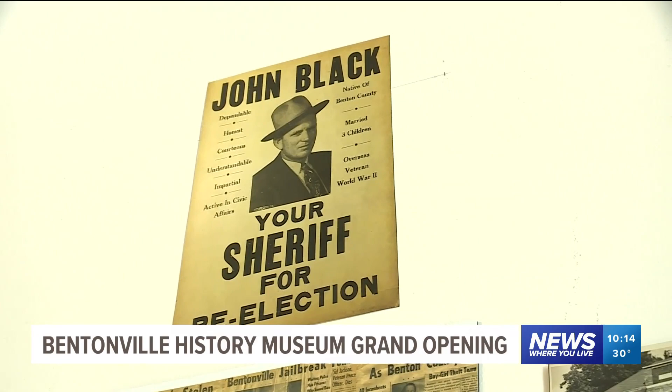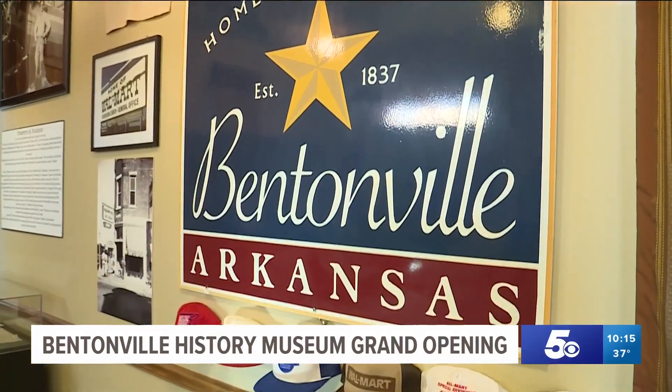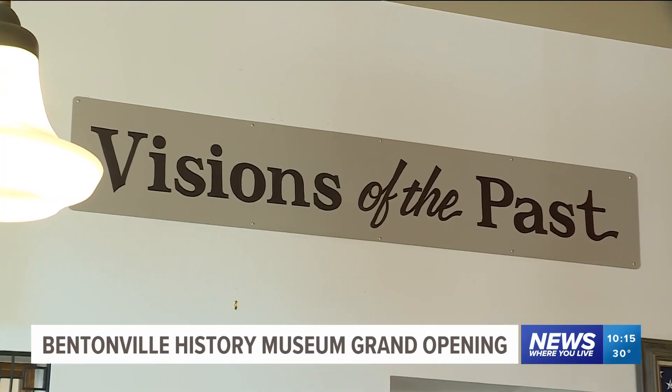Visions of the past and a nod to the Walton family's legacy. I think to Bentonville, it means a space to hold value and to tell those stories and to just grow with Bentonville. Our past is so intrinsic with our future.